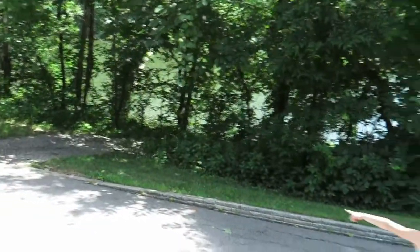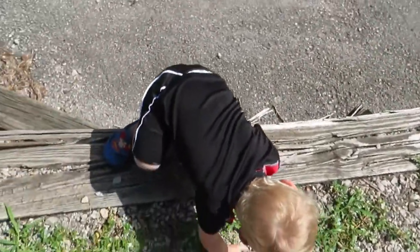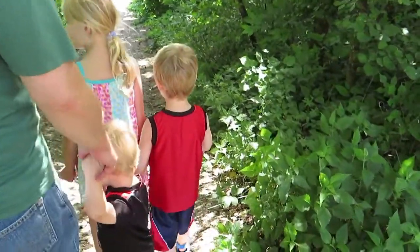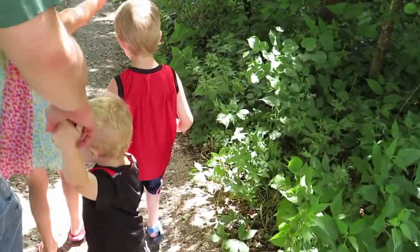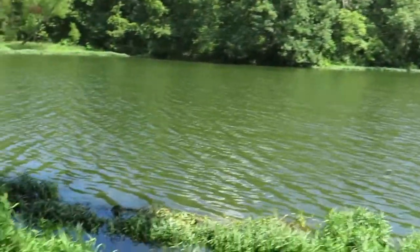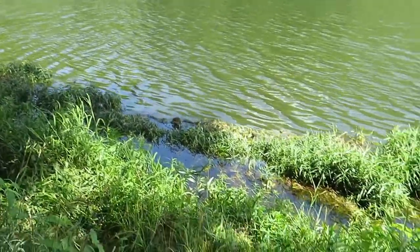We had to stop at this wonderful state park along the way. Daxton, you can get down, buddy. Good job. There's a little bridge — watch where you step. Mommy should probably put the camera down and not drop it. Beautiful lake. And dragonflies.